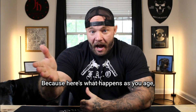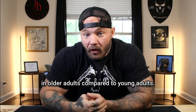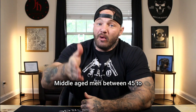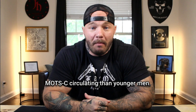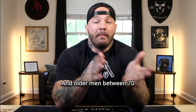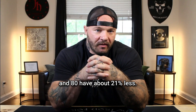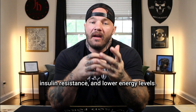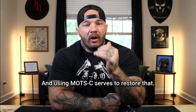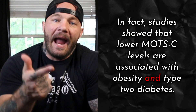Here's what happens as you age: MOTC levels drop about 20% in older adults compared to young adults. Middle-aged men between 45 and 55 have about 11% less MOTC circulating than younger men, and older men between 70 and 80 have about 21% less. This decline is linked to metabolic slowdown, insulin resistance, and lower energy levels. Studies also showed that lower MOTC levels are associated with obesity and type 2 diabetes.